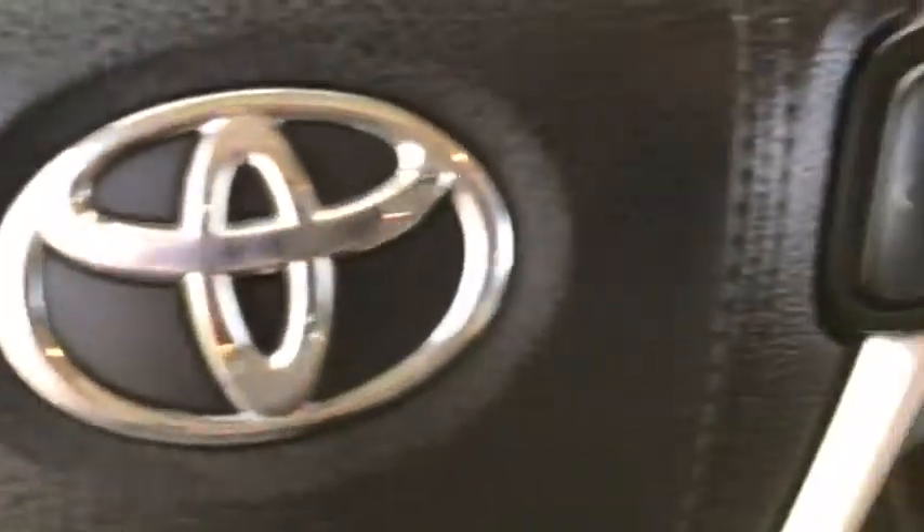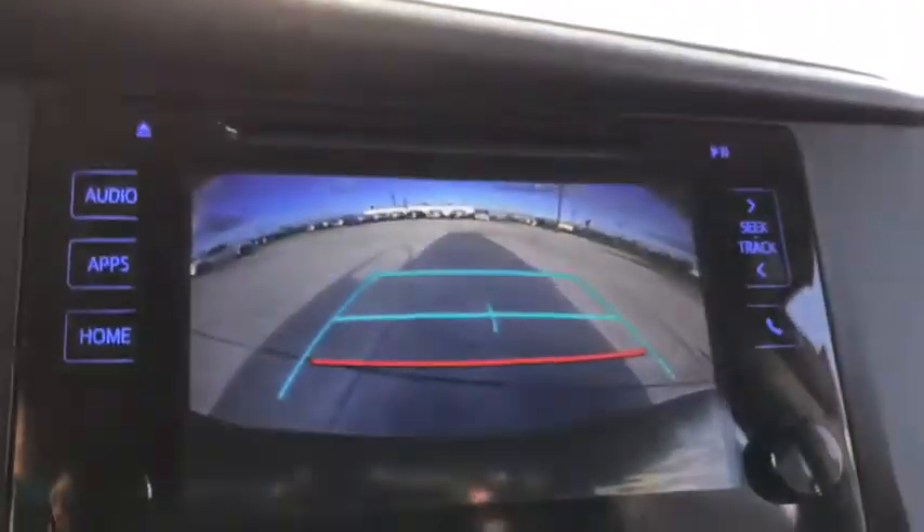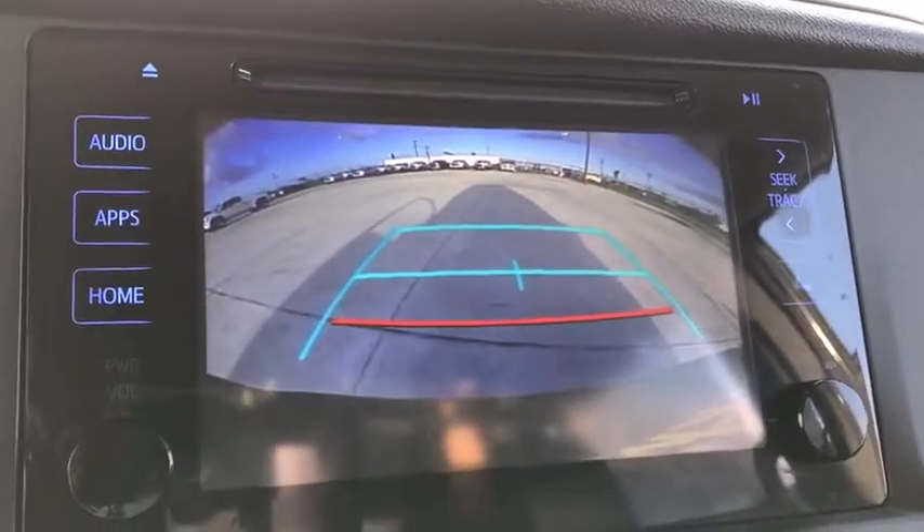Here are some of this vehicle's great options: power liftgate, traction control, dual airbags, alloy wheels, power steering, four-wheel disc brakes, CD player, fog lights, compass, power windows.